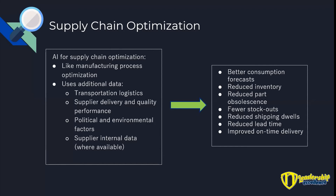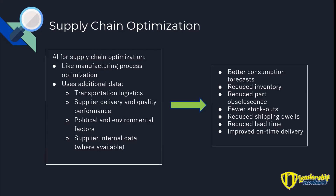AI for supply chain optimization is very similar to manufacturing process optimization, except it looks at some additional things such as transportation, logistics, supplier delivery, quality performance, and political and environmental factors. Supplier internal data is an interesting one — some OEMs with their key suppliers actually share their ERP system, so they can track what's happening within the supplier's plant, giving much more access to improve forecasts. You get better consumption forecasts, better inventory management, reduced part obsolescence, fewer stockouts, reduced lead time, and less time with goods stuck waiting to be shipped.